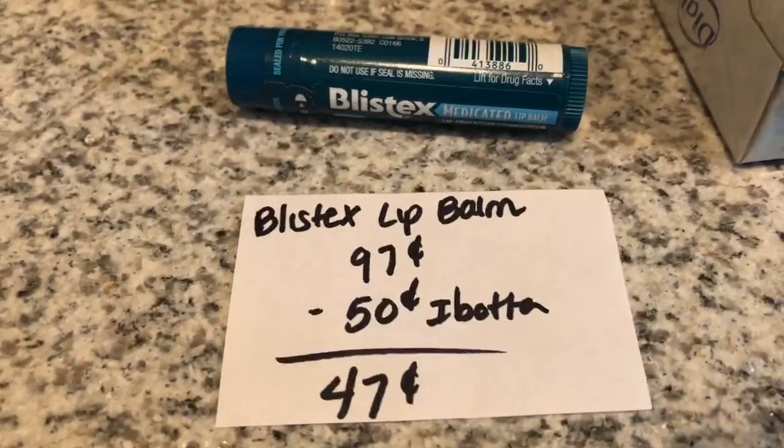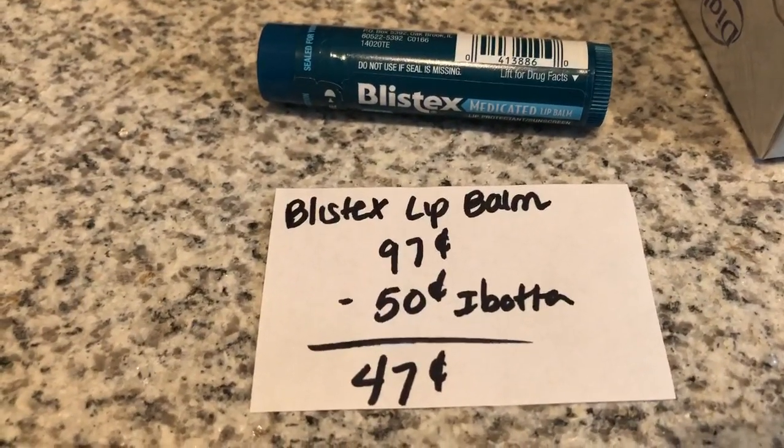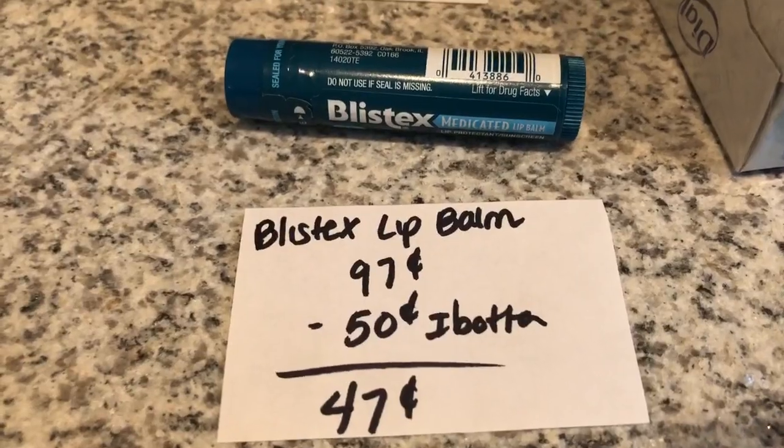The next deal is on the Blistex Lip Balm. It's $0.97. The Ibotta app is giving $0.50 back, making it just $0.47.